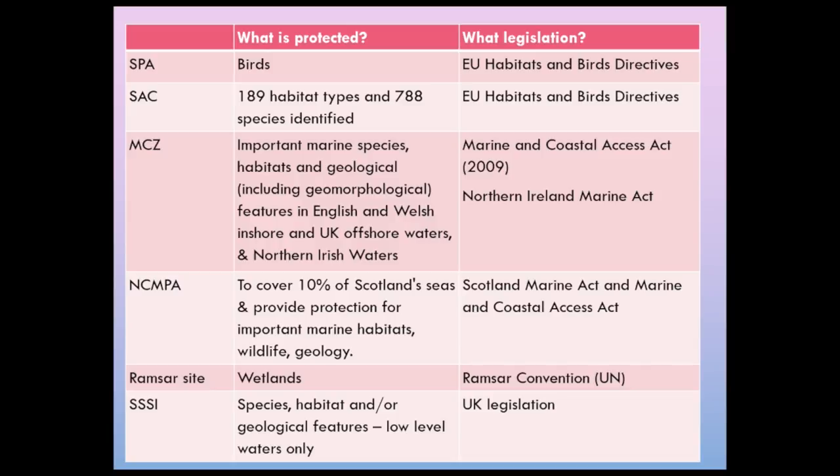In Scotland they have something similar but it's called a Nature Conservation MPA, designated under Scottish law. Those top four types are what we term marine protected areas, and what we're trying to do is call for an ecologically coherent network of marine protected areas — basically enough well-managed, properly designated sites across the whole of the UK to ensure that around 30 percent of the seabed is actually protected. Ramsar sites and SSSIs are also types of marine protected areas but they don't make up this network at the moment.